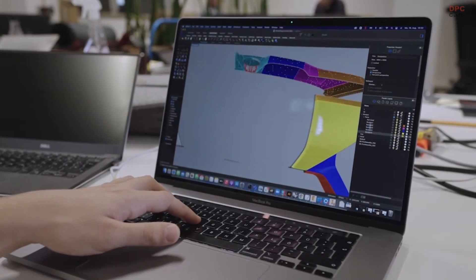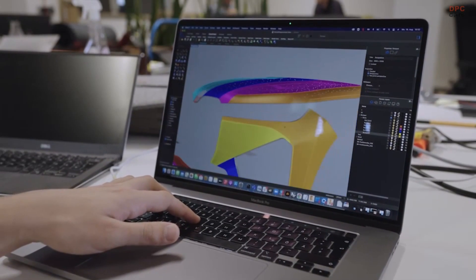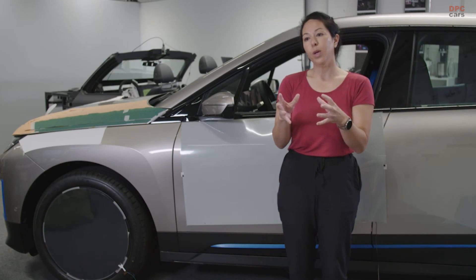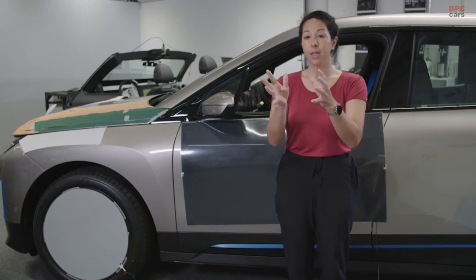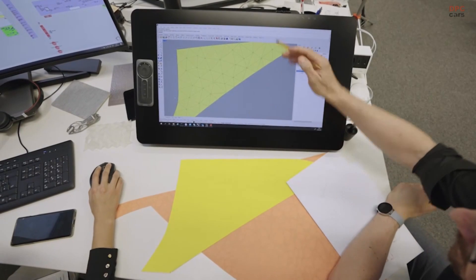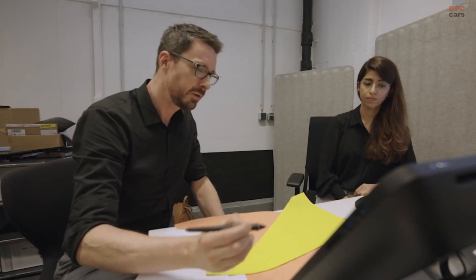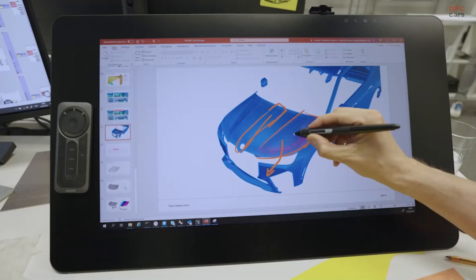So we take the car as a large 3D object and we break it down into sections. Once we have these 3D sections, we unwrap from 3D into 2D. When we unwrap and use computer-aided design, it's important that we maintain information about the curvature of the car at the important points.